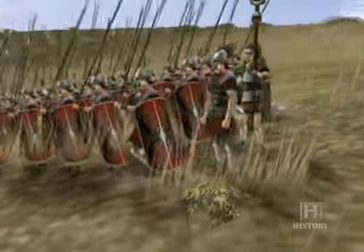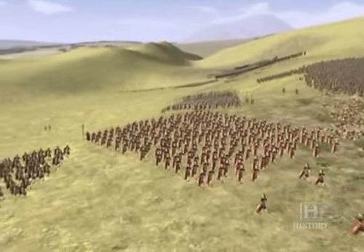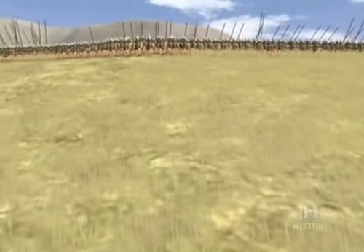Roman unit commanders were allowed to change tactics on the spot. One of these — we don't even know his name — spotted the chance to outflank the Macedonian phalanx and attack it from the rear. He took 20 maniples, about 2,000 men, and led them around behind Philip's line. The Romans were able to do this not because their general was at the key point, but because of the initiative built into their system of command.